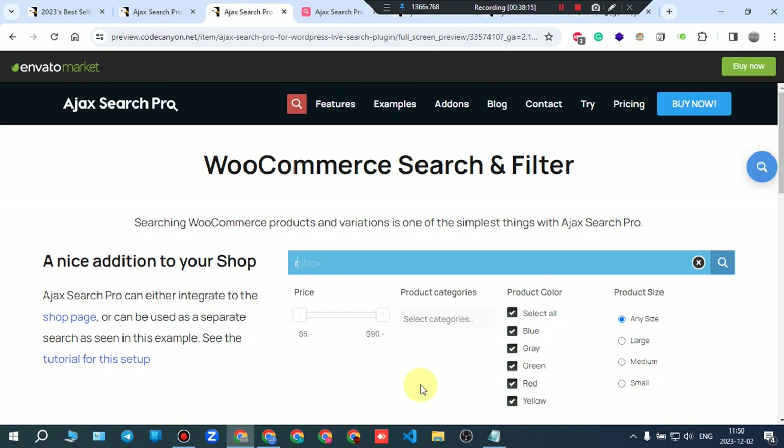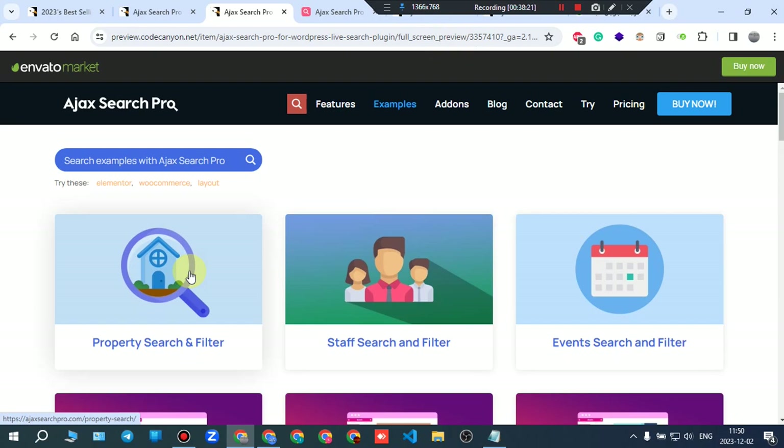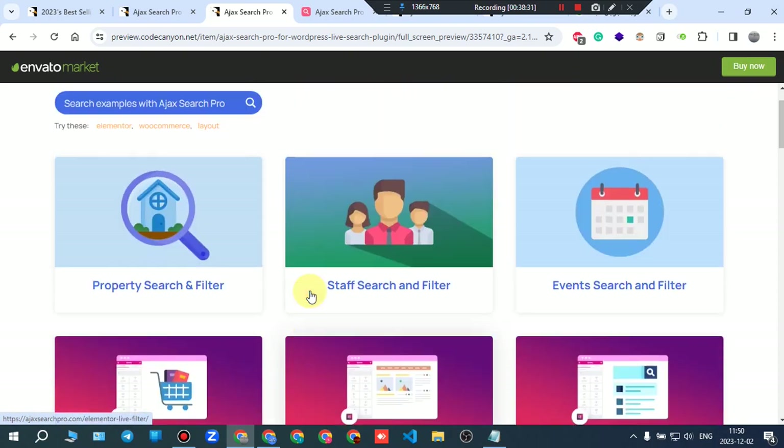You get the idea: go to examples, choose an example relevant to your website, and try the search and filters within that example. You can try them all if you want. Features are already read — you can try those two search bars in the general section.